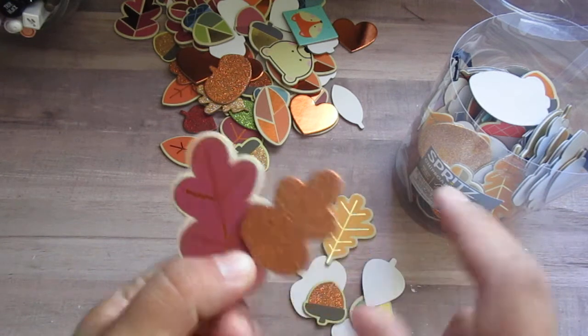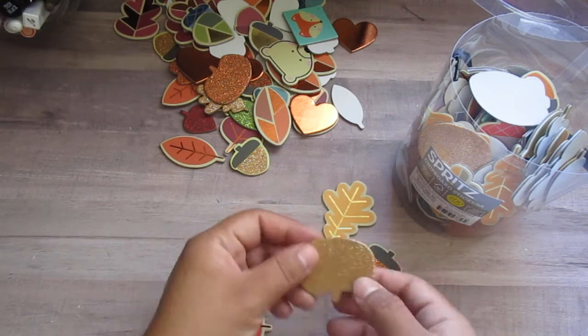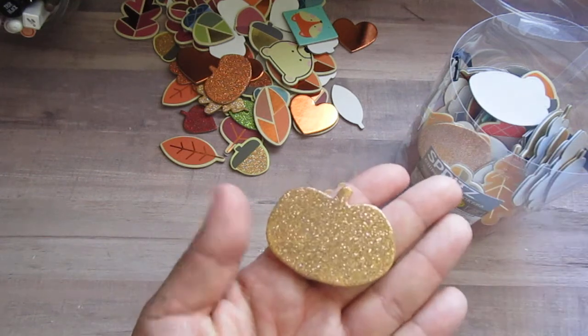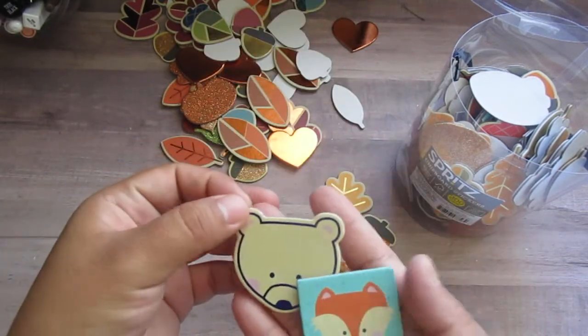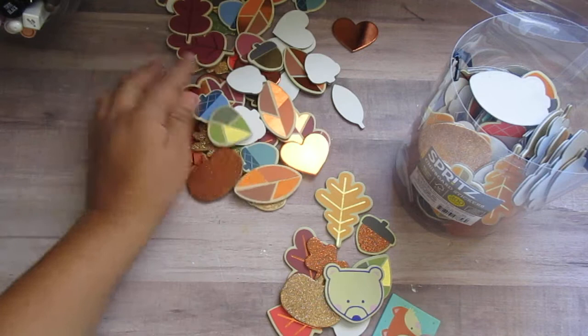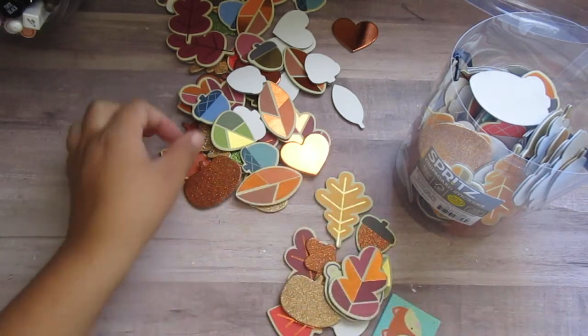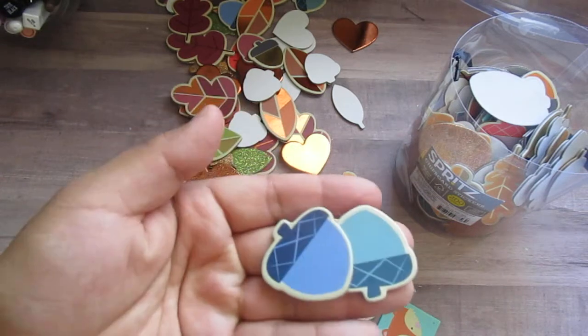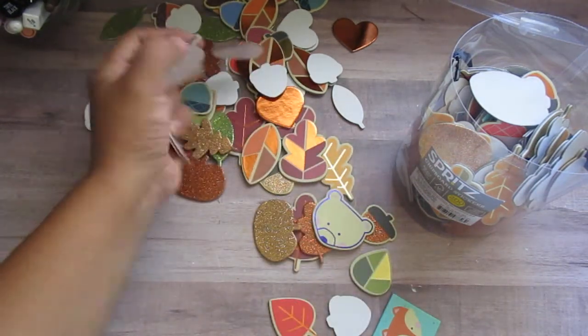You get copper foil, glitter, a bunch of leaves, acorns, pumpkins, and some animals. I really like that it has this burgundy color, and it also has some blue and teal. So yeah, there are a lot.